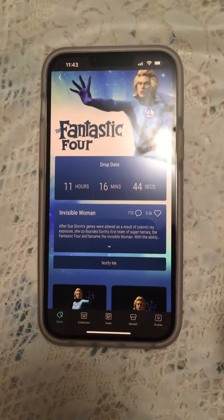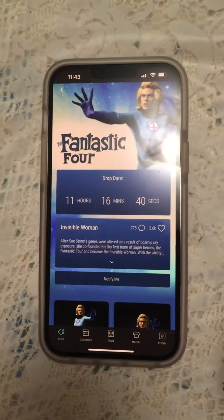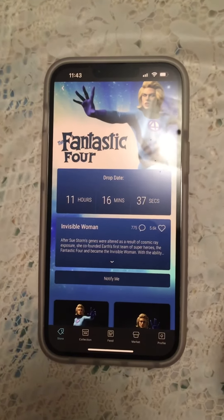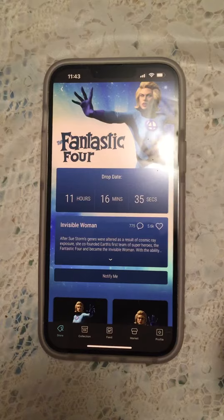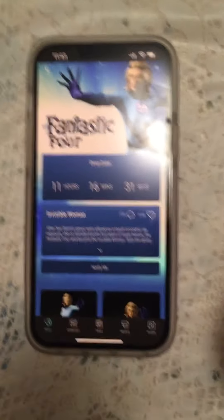Good luck getting the Fantastic Four Invisible Woman blind box VeVe NFT drop. If it works for you, leave me a comment and check out my other videos of how I've gotten blind box NFTs on VeVe. Let me know what you think — bye guys!